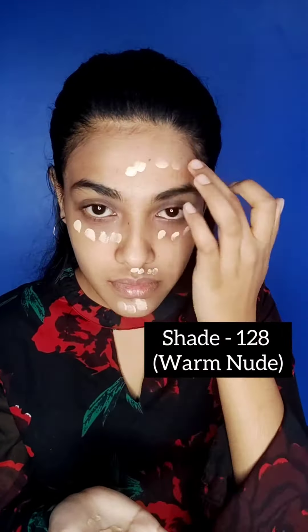That's Maybelline New York Fit Me Foundation. This is a good foundation for medium coverage — you can use it for daily use. My skin tone is a warm, nude shade, so you can use a warm nude shade too. Let's blend the foundation into your face.